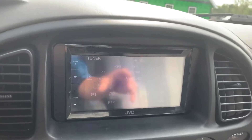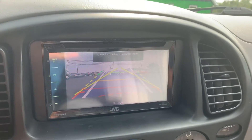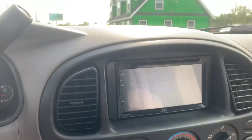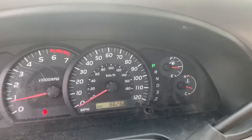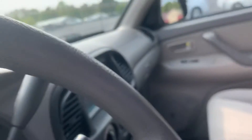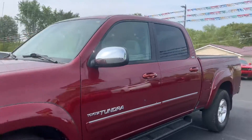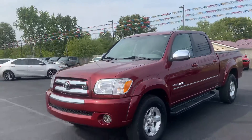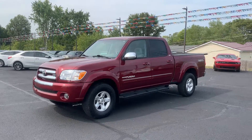It's got the aftermarket JVC system with the backup camera. And that's right — 66,000 miles on it. Don't let this bad boy get away before it's gone, it will not last long. 2006 Toyota Tundra with 66,000 miles on it.